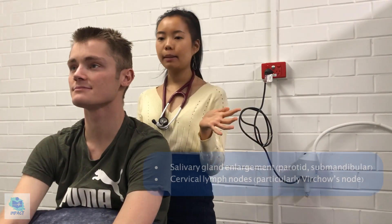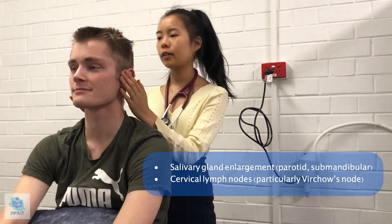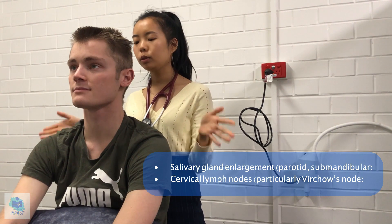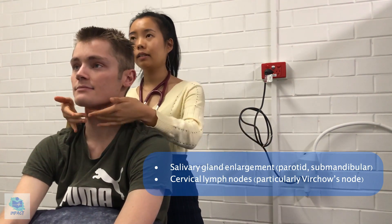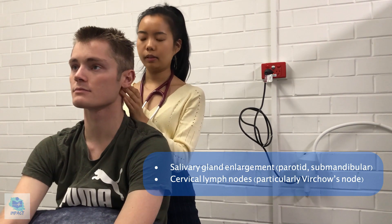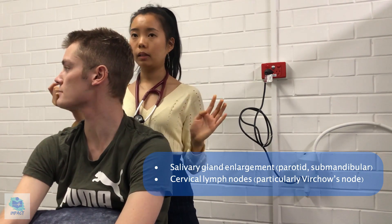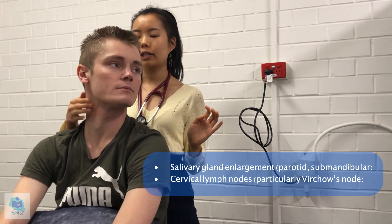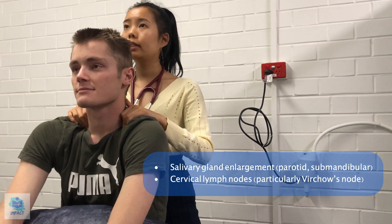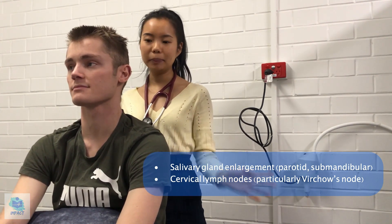Looking around the mouth, there's no angular stomatitis. Having a look at your face, there didn't seem to be any parotid gland or submandibular gland enlargement. Do you feel sore here or underneath? I'll also have a feel — still not sore at all. Moving on to feeling your cervical lymph nodes. I'll assess submental, tonsillar, preauricular, postauricular, and occipital nodes. Deep cervical on the right and left, superficial cervical, and posterior cervical. Supraclavicular lymph nodes seem fine, especially the left, which would be Virchow's node — if there was something there it would be indicative of a GIT malignancy, but it seems all normal.